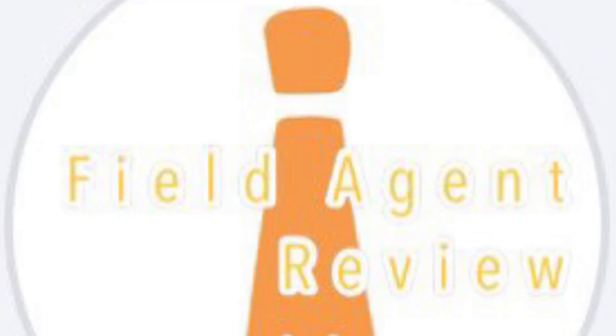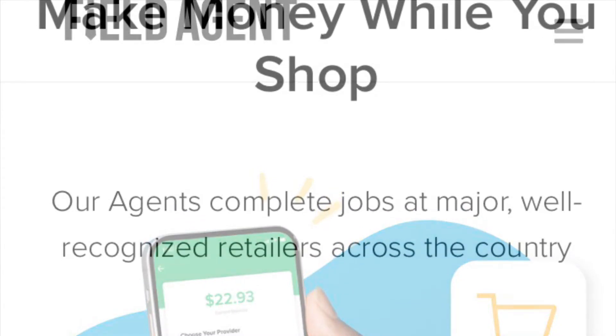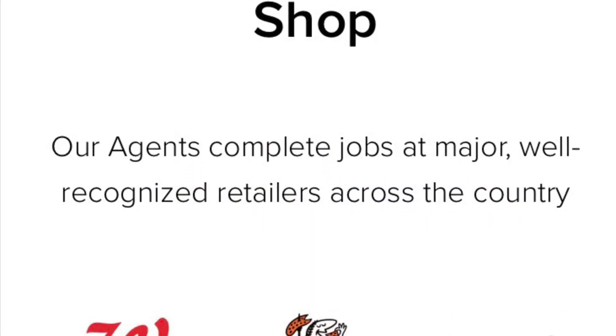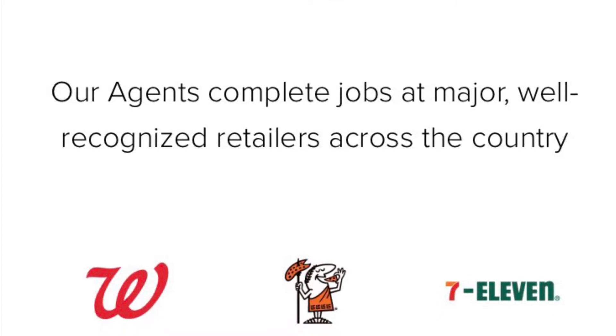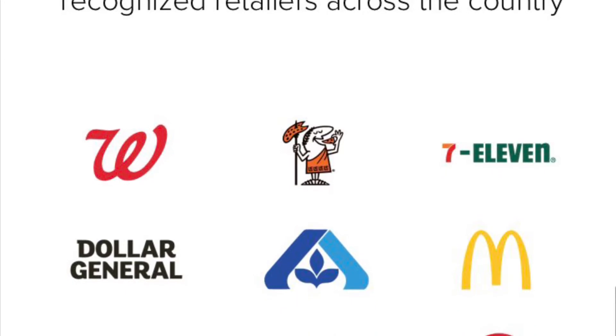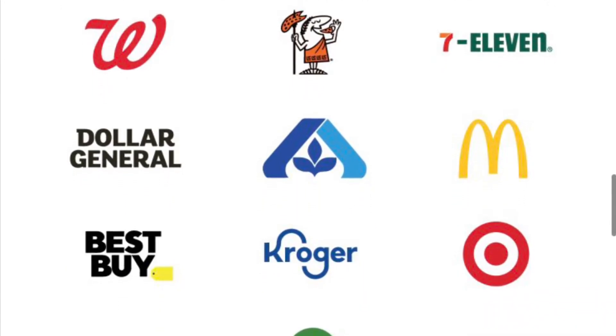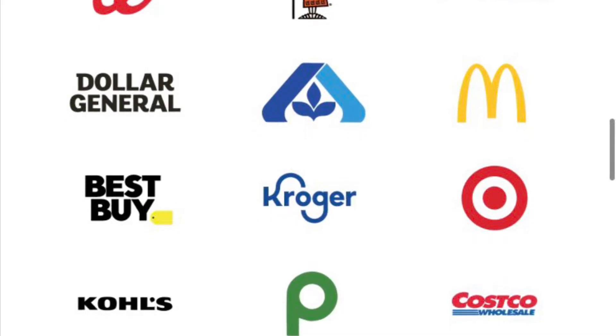Thank you for checking out today's video on the Field Agent review. If you have this app downloaded, great. If not, pause the video and go to the description link to download it, because this is something you definitely want. With Field Agent, you can literally make money while you shop at major retailers like Walgreens, Target, Publix, Kroger's, Albertsons, and 7-Eleven. Most places you shop, there's likely an assignment available, so check the app daily.